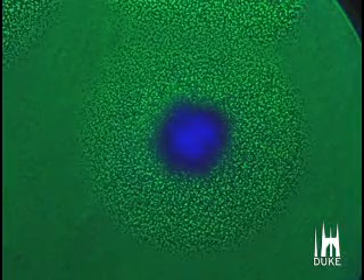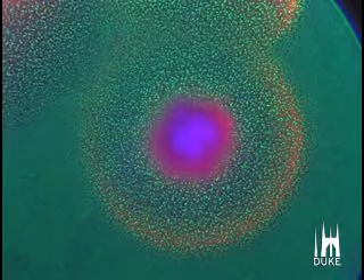This bacterial colony has been programmed to grow in a predictable ring pattern, and as the cells multiply, you can see the fluorescent blue ON signal glow in the core. But reaching a certain timing threshold triggers the gene circuits to produce an OFF signal around the perimeter of the bacterial colony, colored in red.